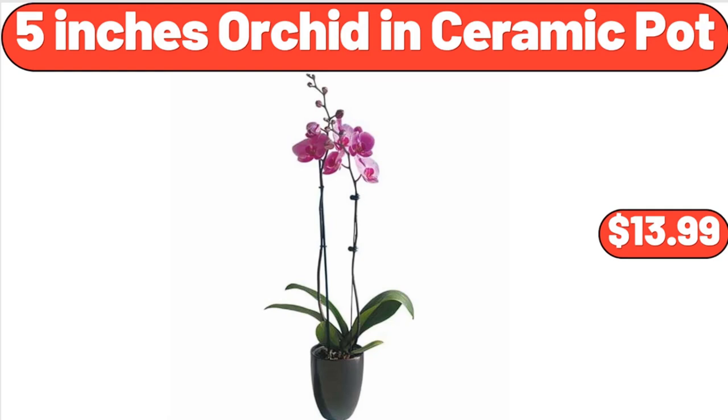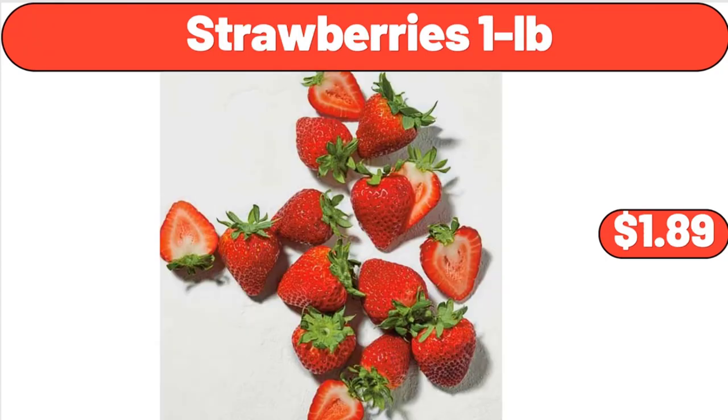5-Inch Orchid in Ceramic Pot, $13.99. Strawberries, 1 pound, $1.89.